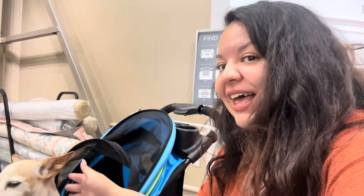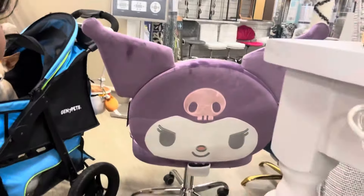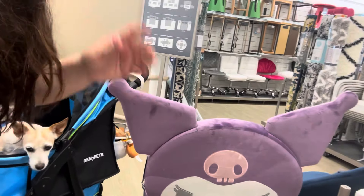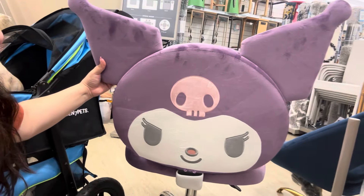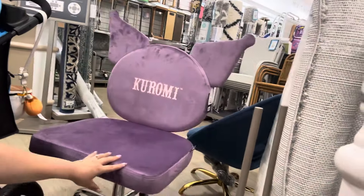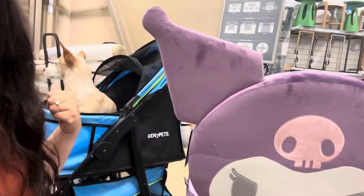I'm so happy I found an item — it's not for me but it's for one of my friends. I've been searching like crazy and I found it — it's the Kuromi chair! I've seen My Melody all the time, I've seen Hello Kitty all the time, but not My Melody. Yay! I just called her and she's so happy. It is a beautiful chair, it's $130.